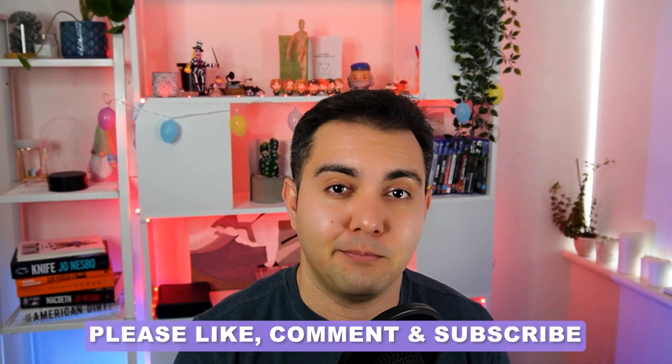I've done this myself and so can you. If you found this video useful, please like, subscribe, and leave a comment to help me with the YouTube algorithm so I can reach more people. Thank you so much for watching — see you later.